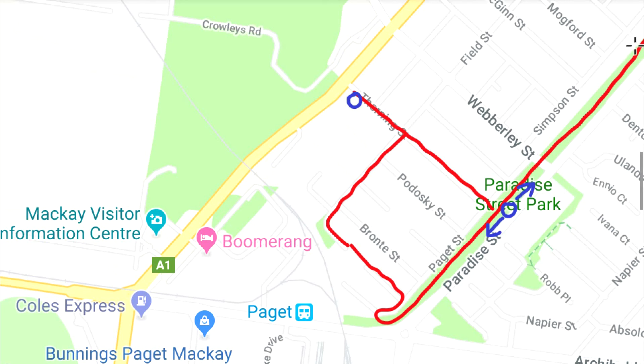And if you just keep heading this direction, there's a Coles there — so grocery shop, pizza, bakery.